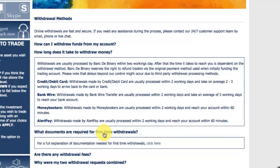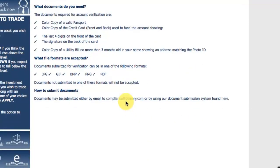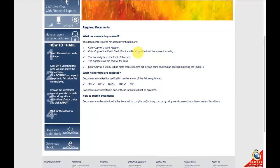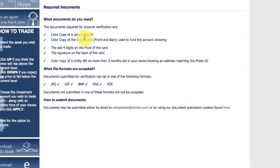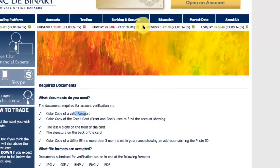What documents are required for first-time withdrawals? To make your process a bit quicker, make sure you've got a colour copy of your passport, a colour copy of your credit card if that was your deposit option — both front and back — and a colour copy of a utility bill showing a name and address which matches the photo identification of the passport.